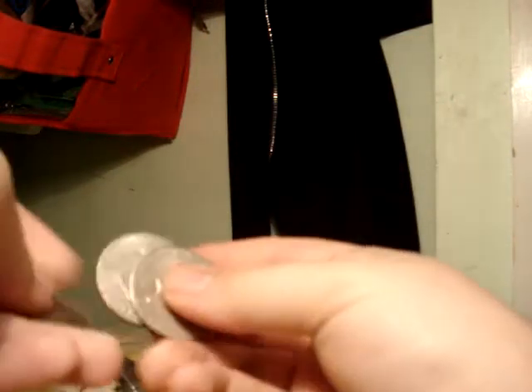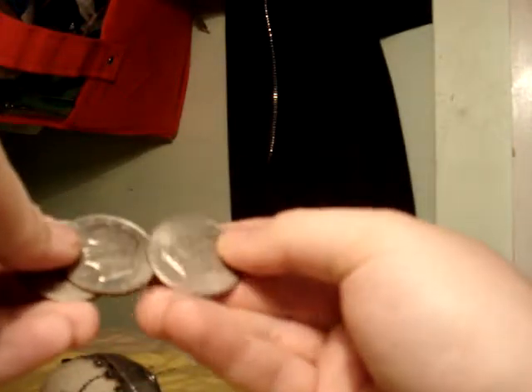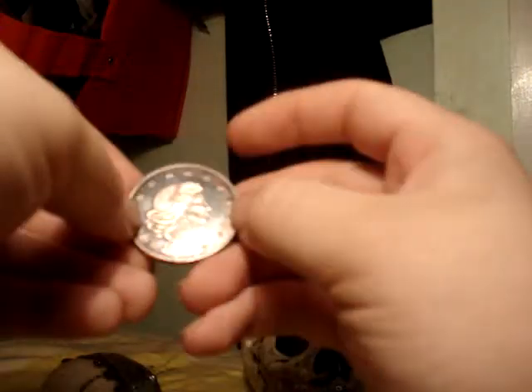And we have three of these — these were my mom's — 1971 silver dollars, again about ten dollars in silver weight. Then we have this, which is my great grandmother's again, from 1981.